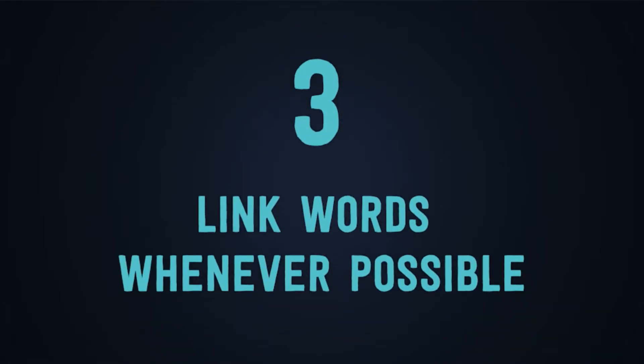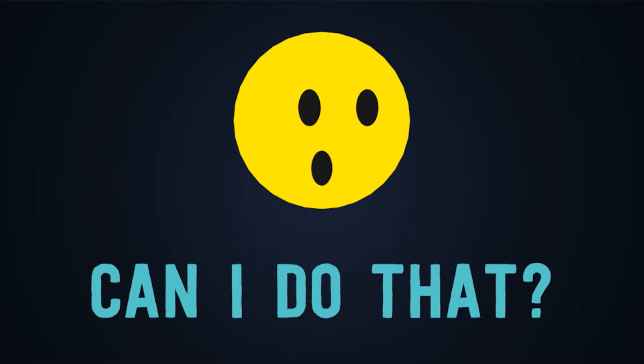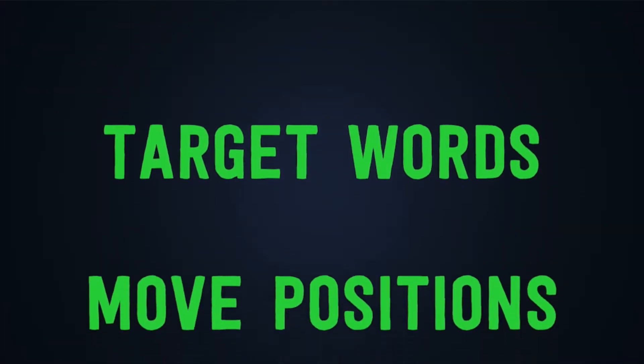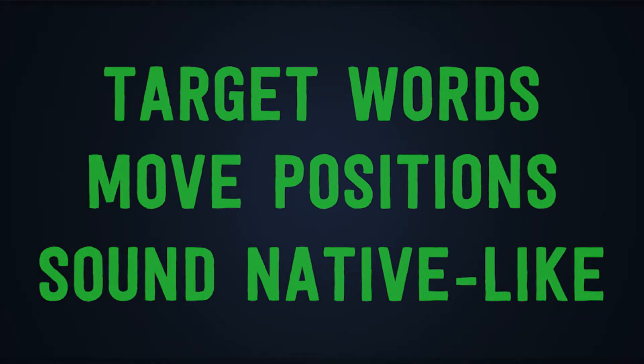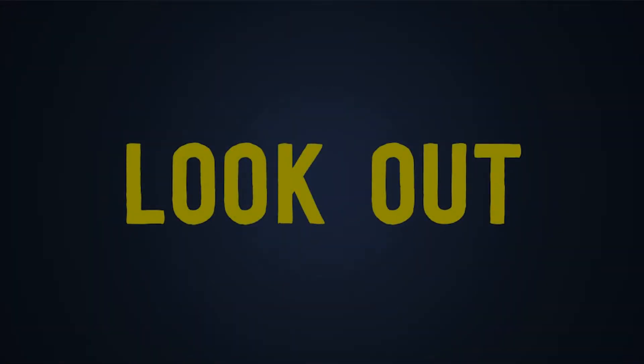Number three: link words whenever possible. Can you do that? Of course you can. First, you need to target words or phrases. Then you need to move positions, and number three, you just sound native-like. Take for example the following verb: "look out." It is a small phrase, but in this phrase we can demonstrate the steps that we have mentioned.